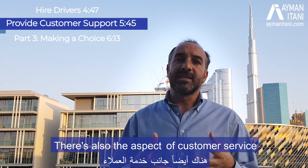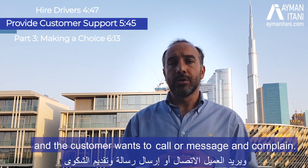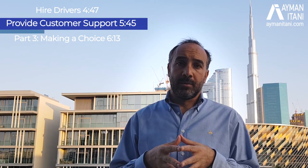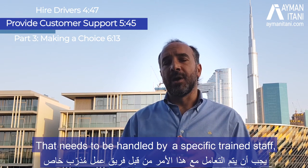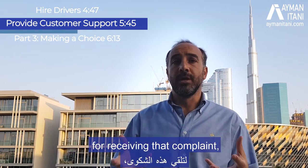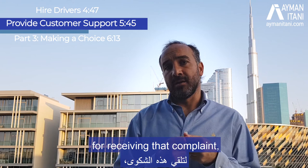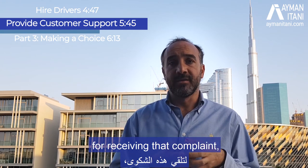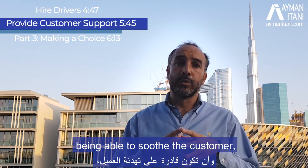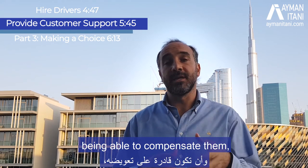There is also the aspect of customer service when something goes wrong and the customer wants to call or message and complain. That needs to be handled by specifically trained staff who have a procedure for receiving the complaint, are empowered enough to handle it, can escalate, can soothe the customer, and can compensate them.